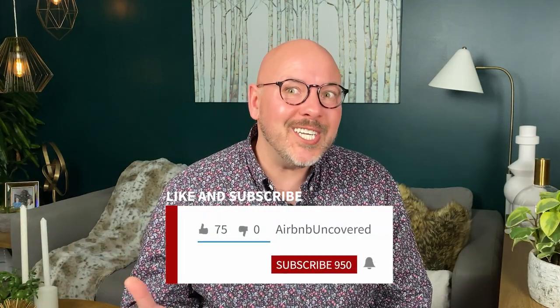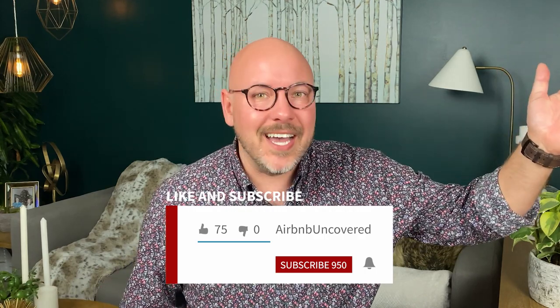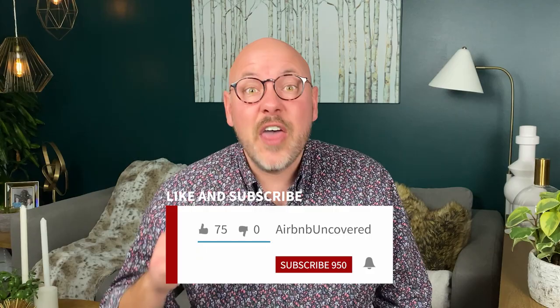Amenities — a question I get asked about all the time. What do I put in my listings? Which things do guests appreciate the most? Which things should you just leave out? Tune in to the entire video because I'll be counting down the best amenities from number 10 all the way down to number one, my top amenity.